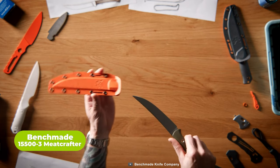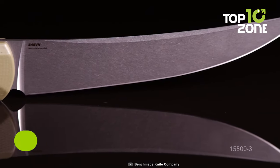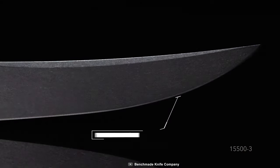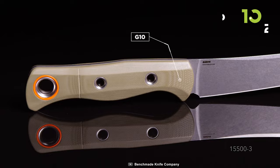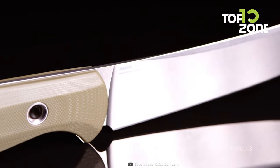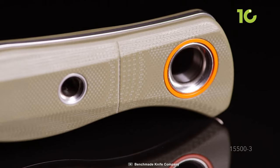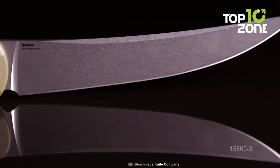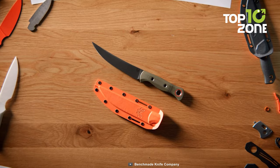The Benchmade 15500-3 Meat Crafter Knife is a versatile and high-quality tool that excels in outdoor hunting and various other uses. With its impressive 6.08-inch blade made from CPM S45VN stainless steel, this knife offers exceptional durability and edge retention. The Stonewash finish adds aesthetic appeal and provides added corrosion resistance. Its trailing point style blade design allows for precise and controlled cutting, especially when processing meat. The OD Green G10 handles provide a comfortable and secure grip even in challenging conditions, making it an invaluable tool for field dressing game or preparing meals outdoors.